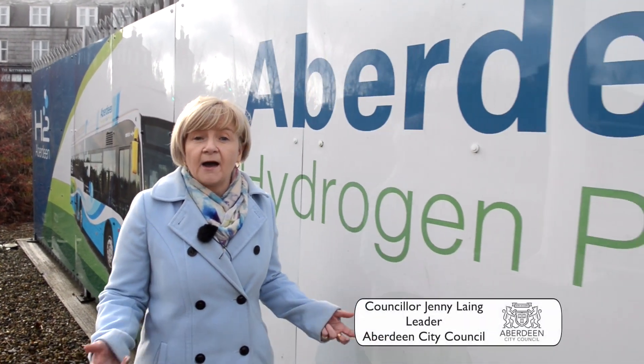Aberdeen City Council has been pioneering the use of hydrogen as a renewable energy source for a number of years. In Aberdeen, hydrogen is here.